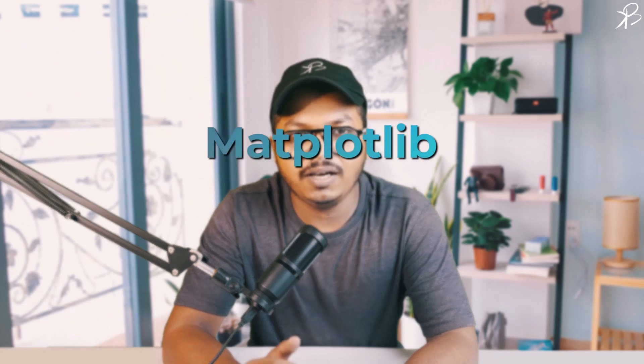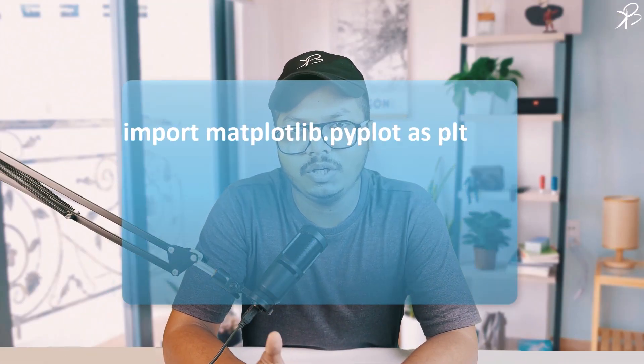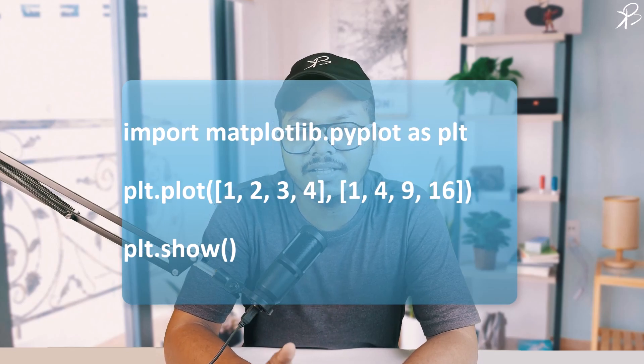Last but not least, let's discuss Matplotlib, a 2D plotting library which produces publication quality figures in a variety of formats. It's incredibly useful for visualizing data and results. In this simple example, we are plotting y = x² for x values ranging from 1 to 4. Matplotlib provides extensive control over the properties of plots and charts, making it customizable for various needs.